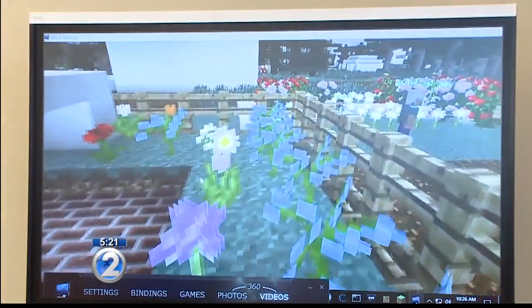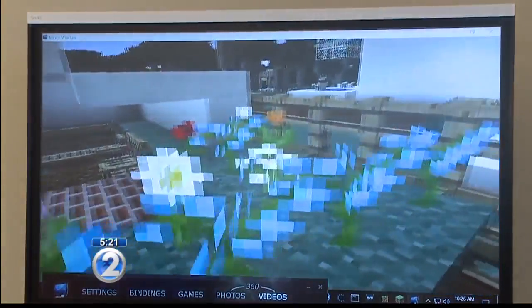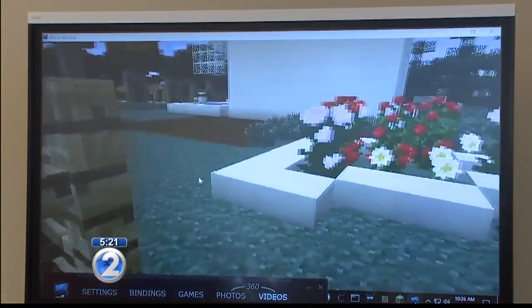This is truly innovative. It uses technology, and it helps you see the world through a lens of an age-friendly Honolulu. The exciting thing is, these are young people, and they are looking into the future.